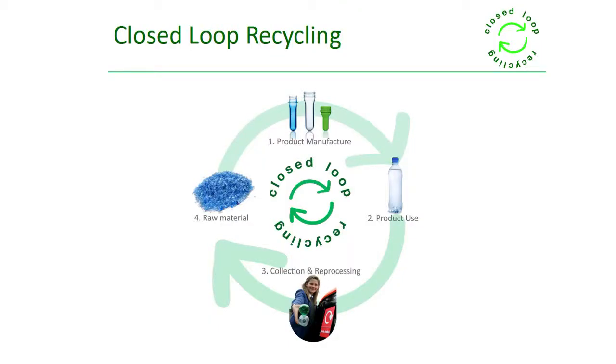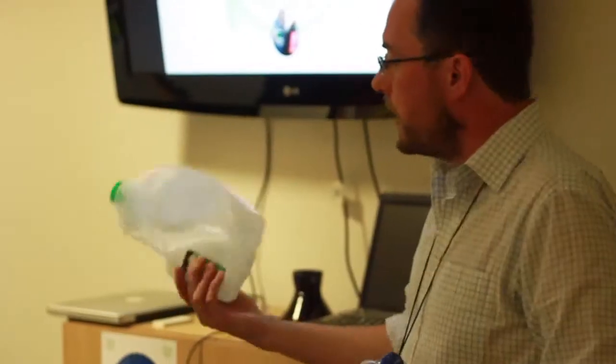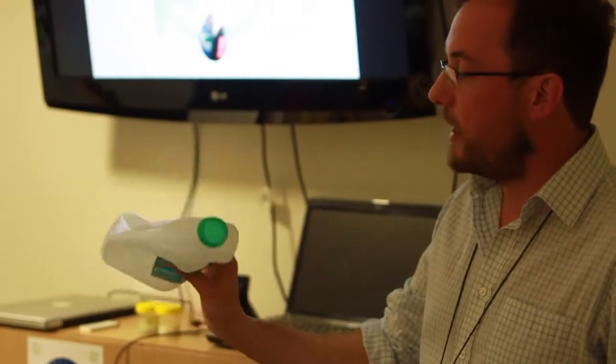This is really essentially what we're all about — closing the loop for two specific types of plastic, the two most commonly used for bottles. You have PET used for drinks, water, and carbonated beverages, and type 2 high-density polyethylene HDPE used for milk bottles.